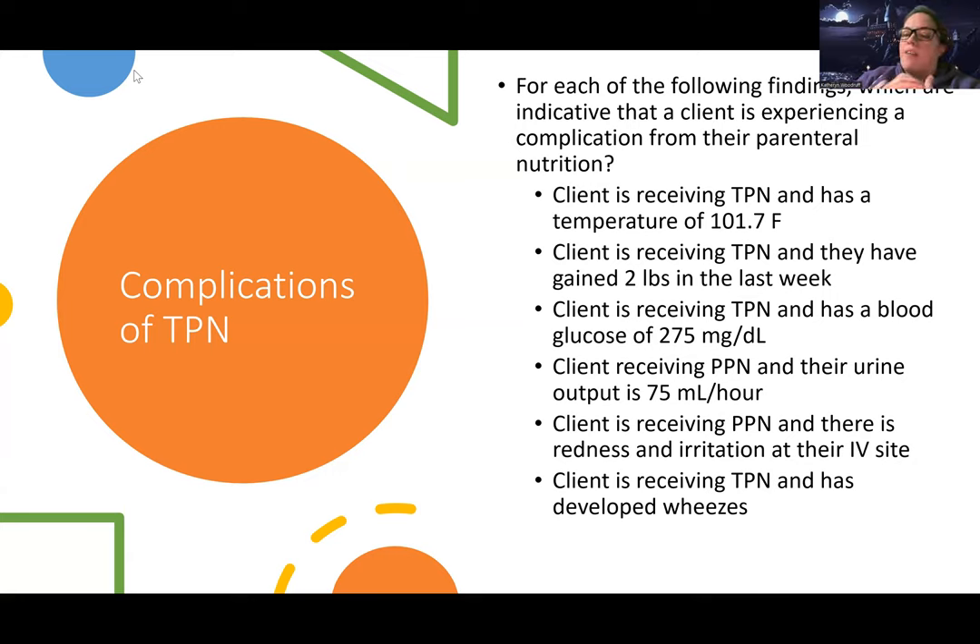Receiving PPN and their urine output is 75 mils per hour. PPN is peripheral parenteral nutrition, and TPN is total parenteral nutrition — TPN has to be given through a central line, while PPN can be given through a peripheral IV. Their urine output is 75 mils per hour — is that a complication? It actually is not. This is okay — it's actually a sign of hydration, that they're getting fluid out of their bodies, which is good. So this is going to be a no.